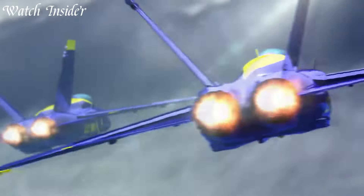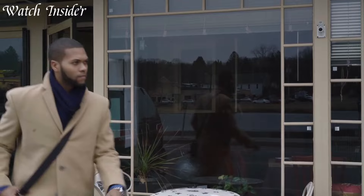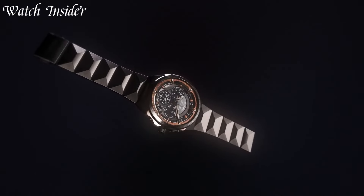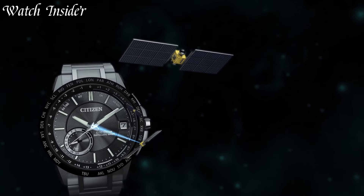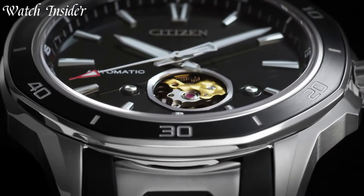Citizen is a Japanese watch brand that has been making high-quality timepieces for over a century. Known for their precision and reliability, Citizen watches offer a range of styles, from classic dress watches to sporty chronographs. The brand is committed to sustainability and uses innovative technology to reduce its environmental impact.